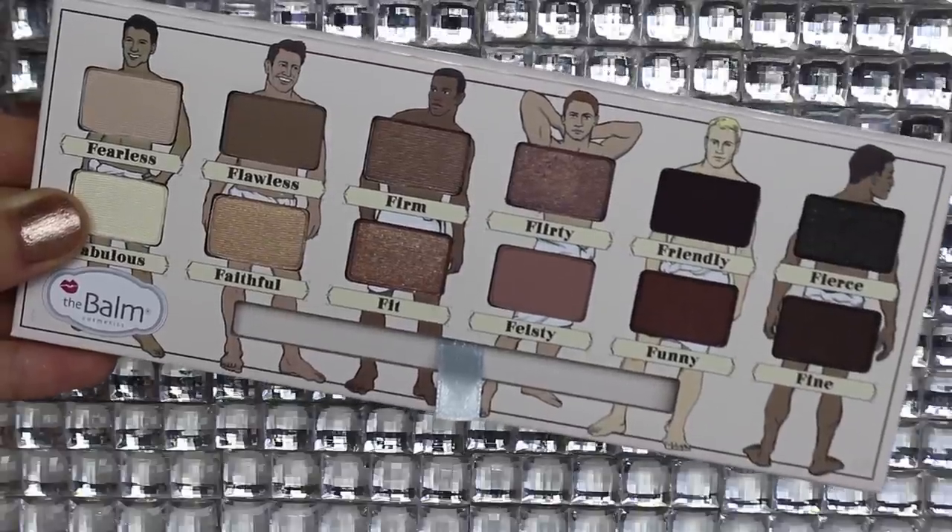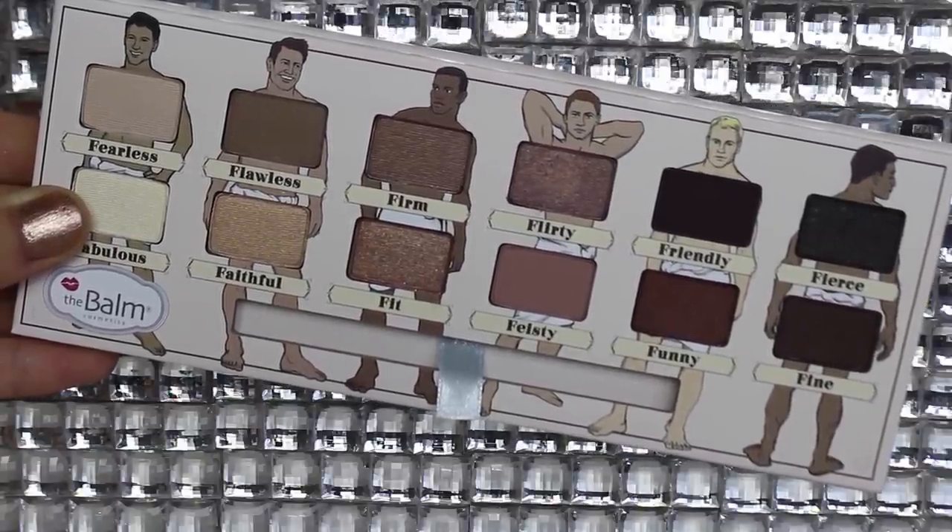The Balm Dude Volume 2 Palette — all of these colors are extremely gorgeous. My favorite one is Flirty and Feisty. They're all really nice colors, very wearable neutrals, and I love neutral colors. They're not quite as pigmented or as buttery as the Makeup Geek eyeshadows — ever since I touched those, my standards are extremely high. But these are really pretty colors and I think I'm going to get a lot of use out of this palette.